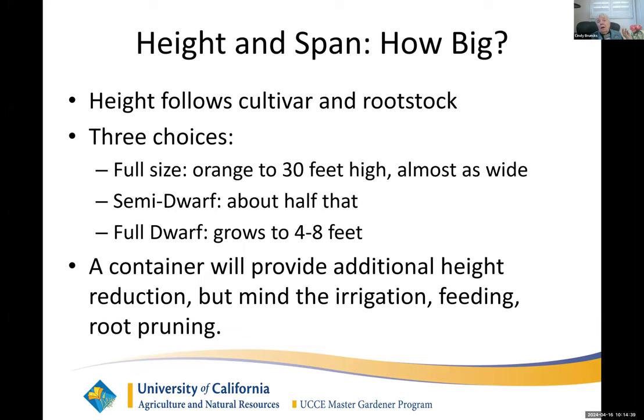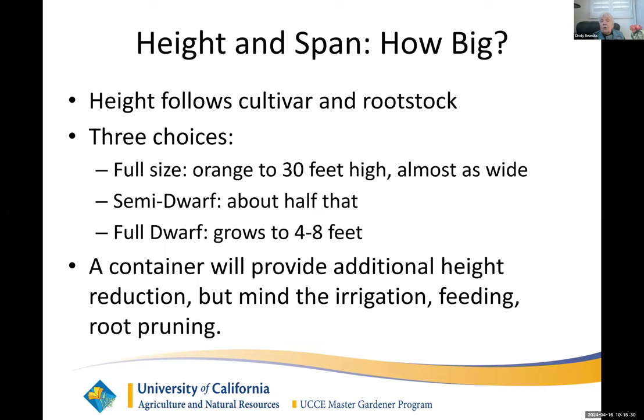The height a tree will achieve depends in part on the cultivar and the rootstock. There are three choices: full size, which will get to 30 feet; semi-dwarf; and dwarf. The dwarf can be kept to four feet, or as with my kumquat in a pot, down to about two feet. In a container you get a little extra height reduction, but you have to pay close attention to irrigation, feeding, and root pruning. Because if you don't give the plant what it needs, it cannot put roots out somewhere else to go find it — it's stuck in the pot. So you have to be a little more diligent in your care.